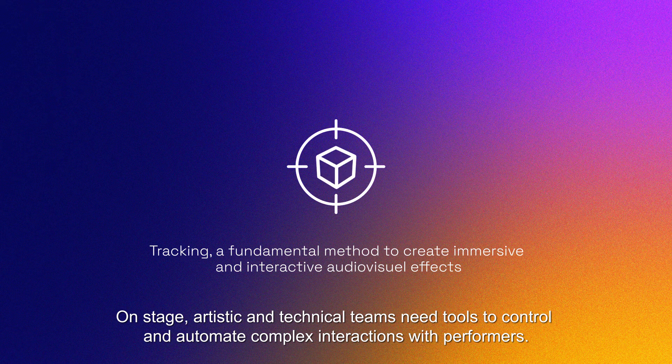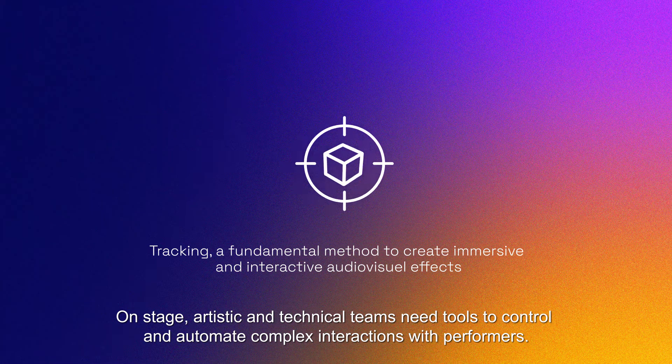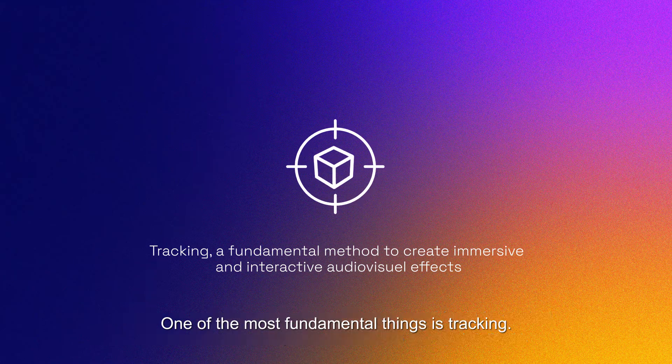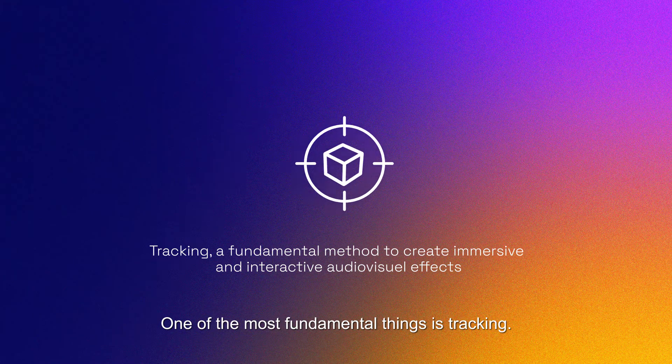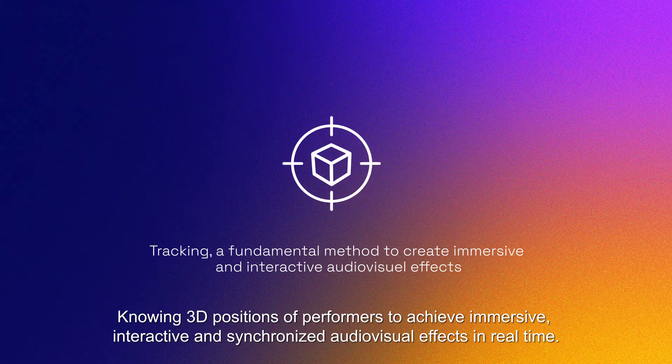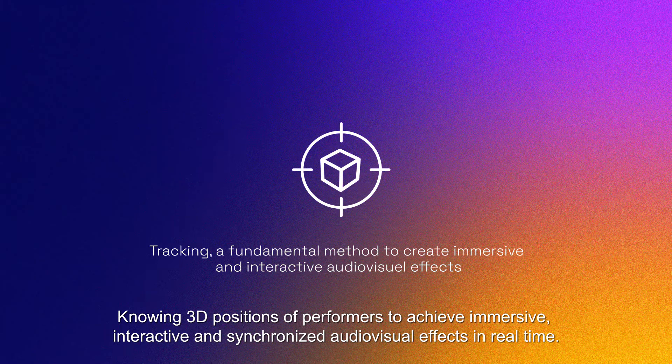On stage, artistic and technical teams need tools to control and automate complex interactions with performers. One of the most fundamental things is tracking: knowing the 3D positions of performers to achieve immersive, interactive, and synchronized audiovisual effects in real time.